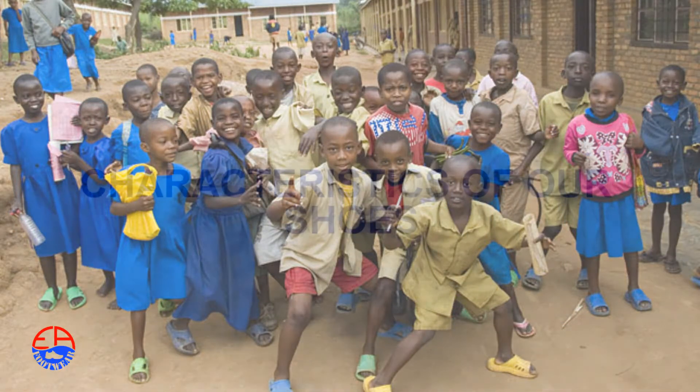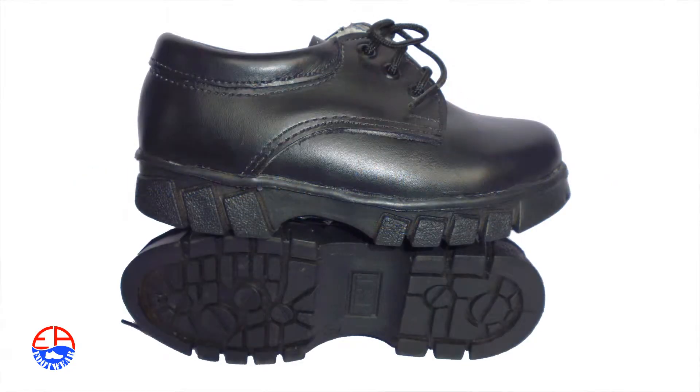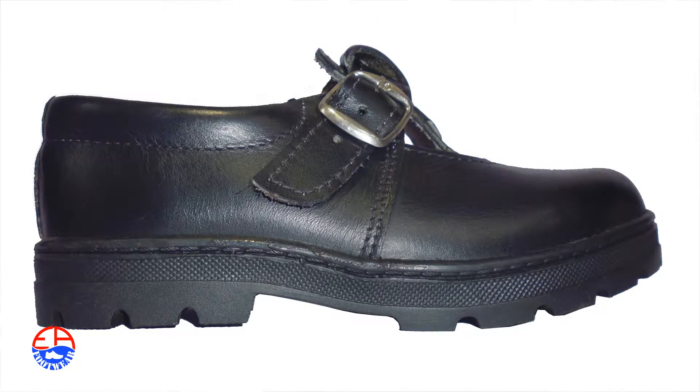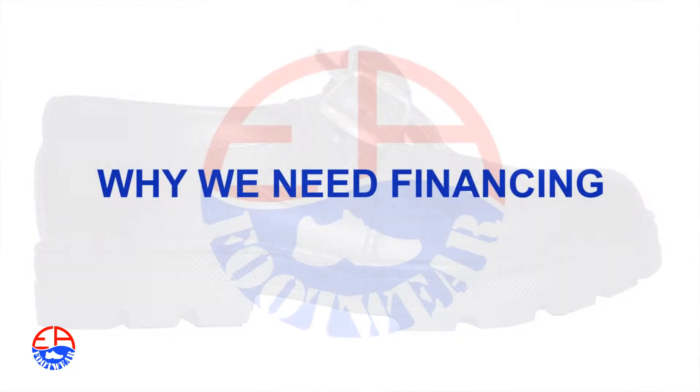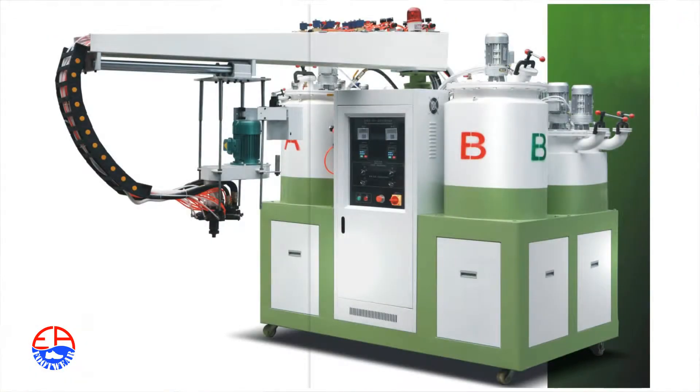Our shoes are really very durable. They are very cheap for them to buy at any part. In order to compete with particularly second-hand shoes around, we need machines.